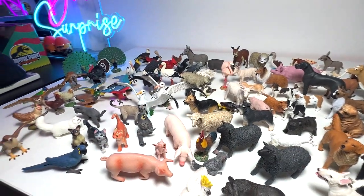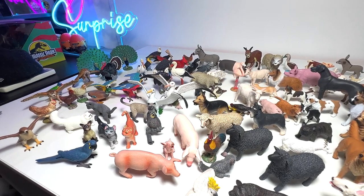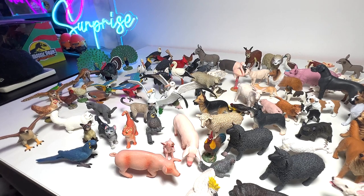So basically, this is my collection of farm animals, birds, and domestic pets. Hopefully you guys enjoyed this. Don't hesitate to send me any mail — I'll be happy to receive them and read them in my videos. Thanks for watching. I'll see you guys in the next one. Goodbye.